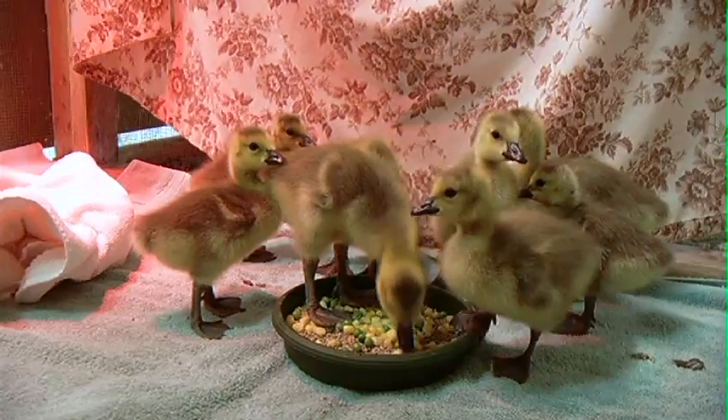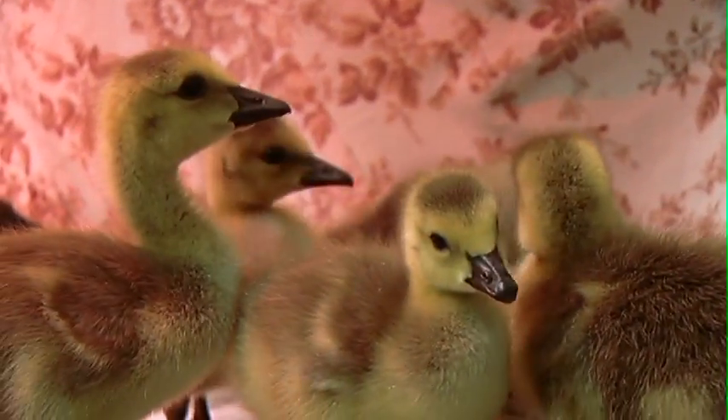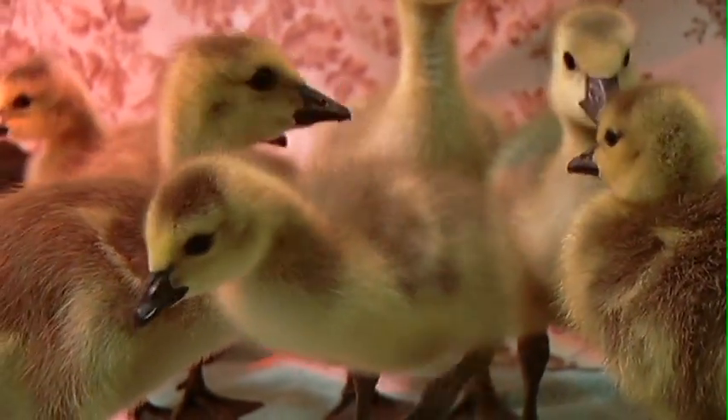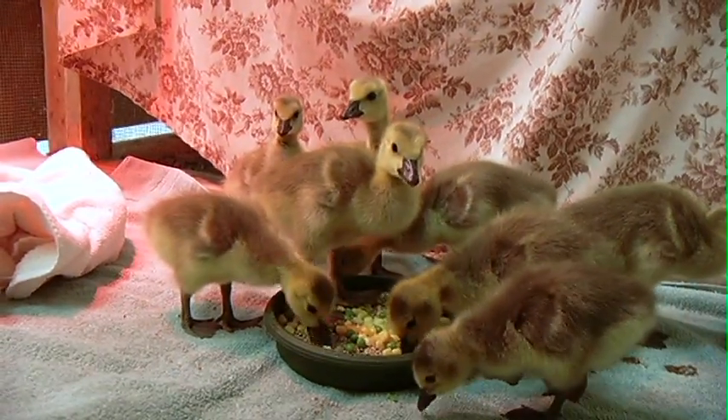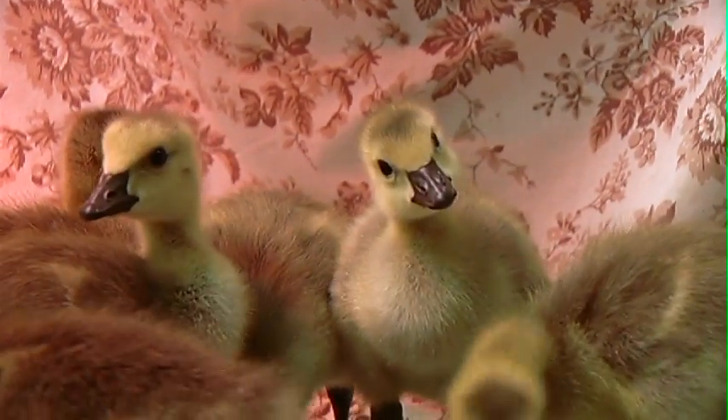Sometimes the mom is trying to get them to water. Maybe she built her nest on the other side of a busy road from water, so she's trying to take them across the road and she gets hit by a car — that's how we end up with quite a number of orphans. We expect to be getting more.